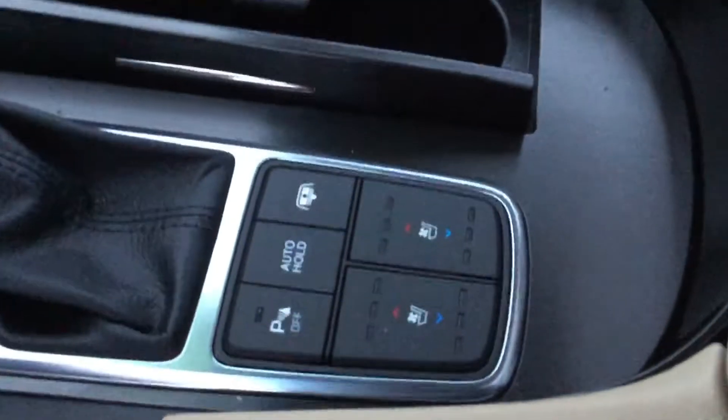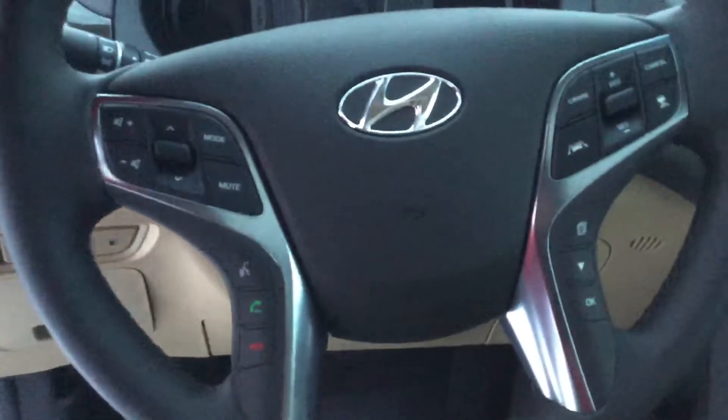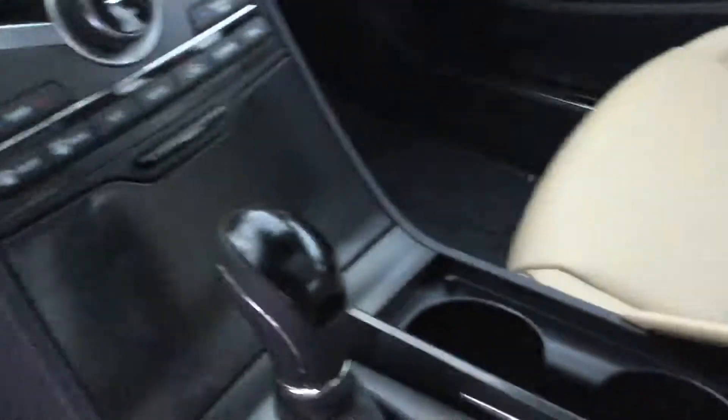It has your lane change assist. Let's take a look inside. It has leather interior, heated and ventilated seats, steering wheel mounted controls, and a very spacious inside.